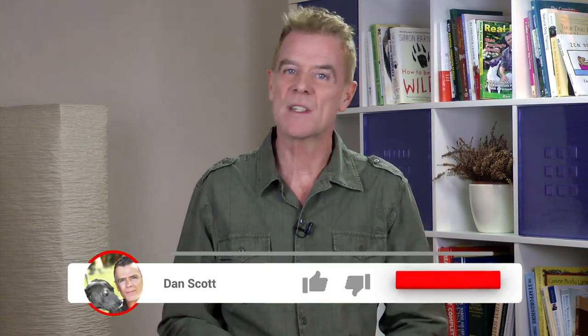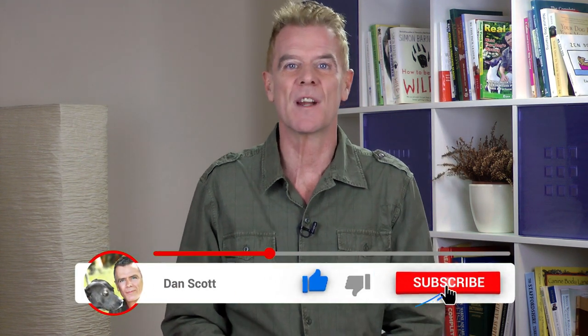Hi, I'm Dan Scott, canine nutrition and home remedy specialist. If you're new here, hit the subscribe button below to stay in touch with all the latest videos. What's the one thing you would do to make your dog healthier, happier, or longer lived?